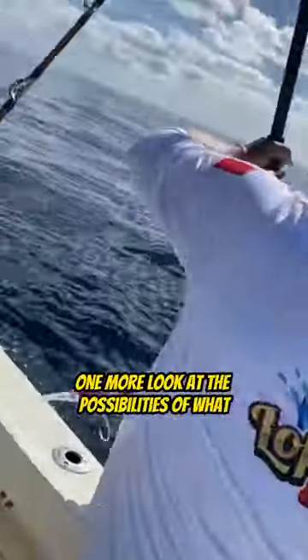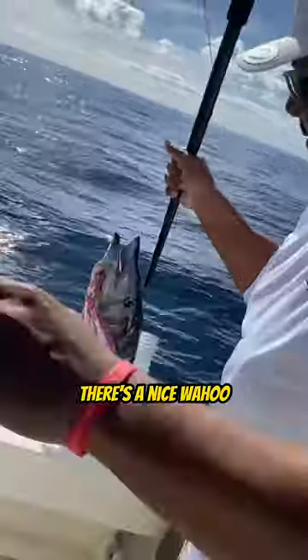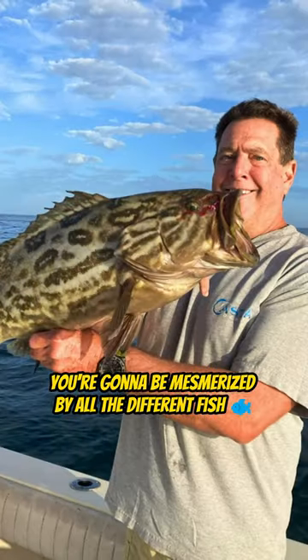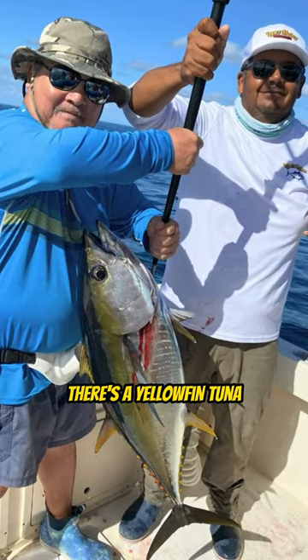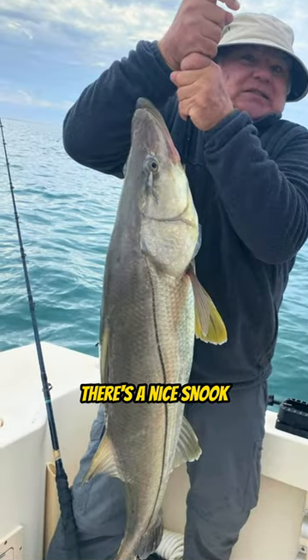One more look at the possibilities of what you can catch down here at Lopez Mateo. There's a nice wahoo as it comes over the rail. There's a nice little broom tail grouper — very good eating. There's a yellowfin tuna. It's just fish after fish; you just never know what's going to come over the rail.